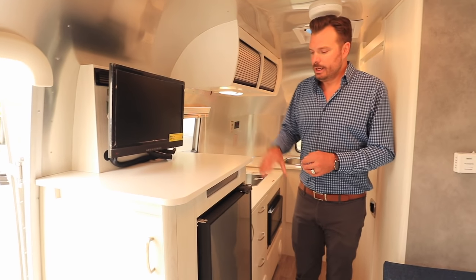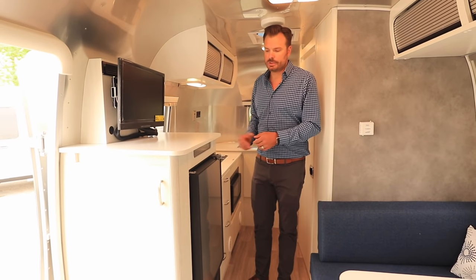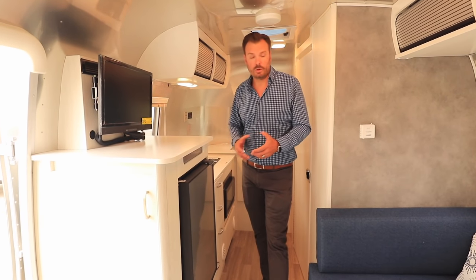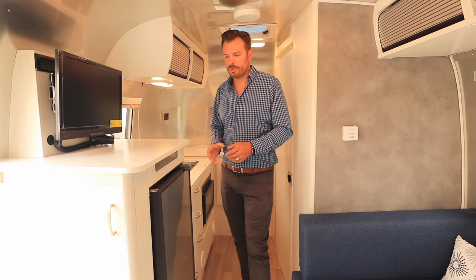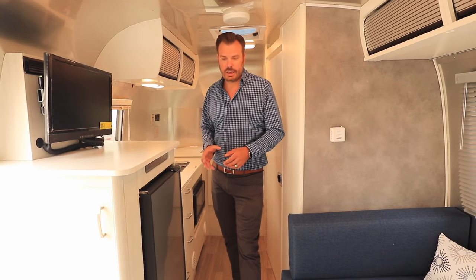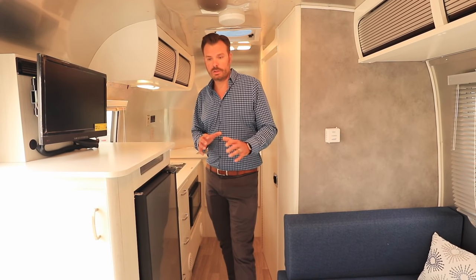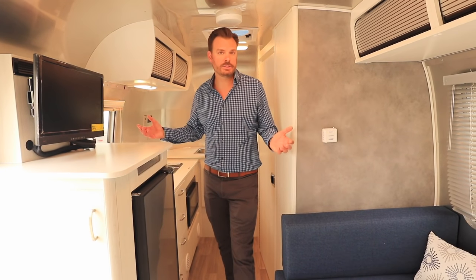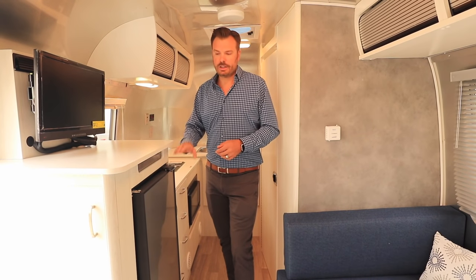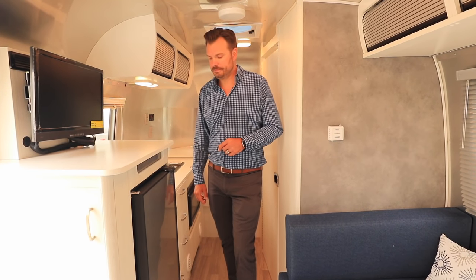The Bambi and Caravelle lines both come equipped with an electric refrigerator that runs on 12-volt or 110, so it runs off 12 volts while towing with the tow vehicle charging the battery. Without solar, the electric fridge in this size will last about three days of dry camping or boondocking. With solar added, it extends to a week or more. Solar panels are optional. The fridge reaches its cooling temperature within 45 minutes and is ultra efficient.